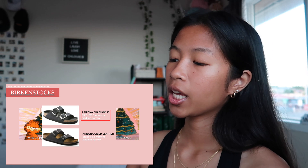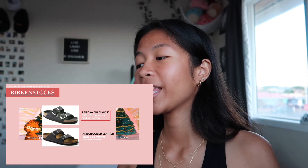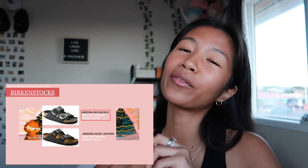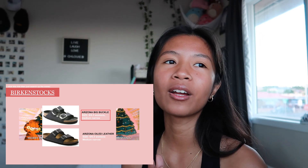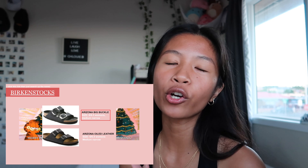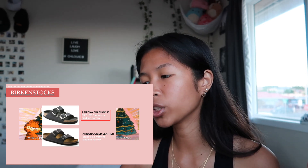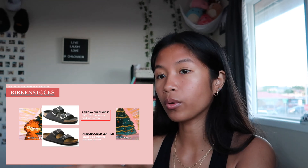Next is Birkenstocks. I really, really want the Arizona Big Buckle ones. I tried them in store and they're so perfect — clean and nice. I think they're more my style than Crocs. There's also a cheaper version, the Arizona Oiled Leather one.